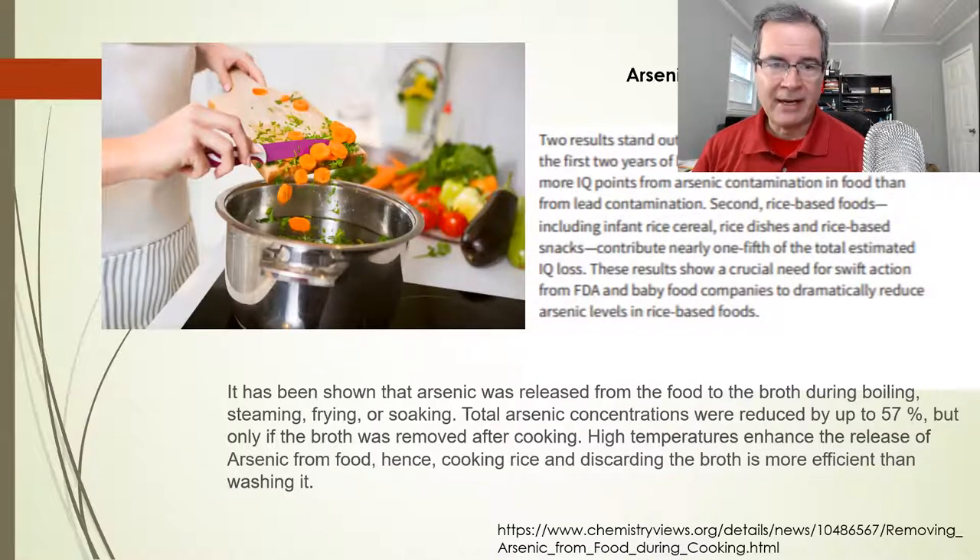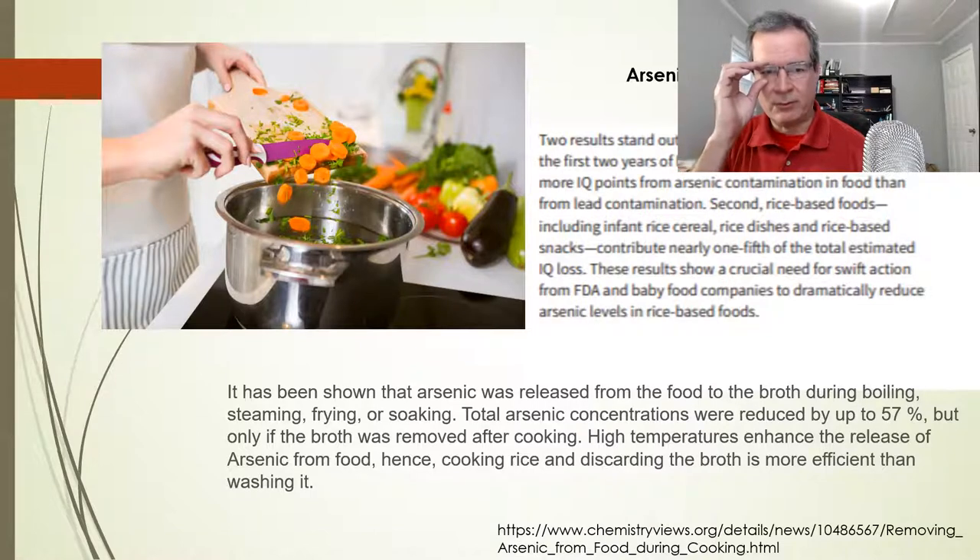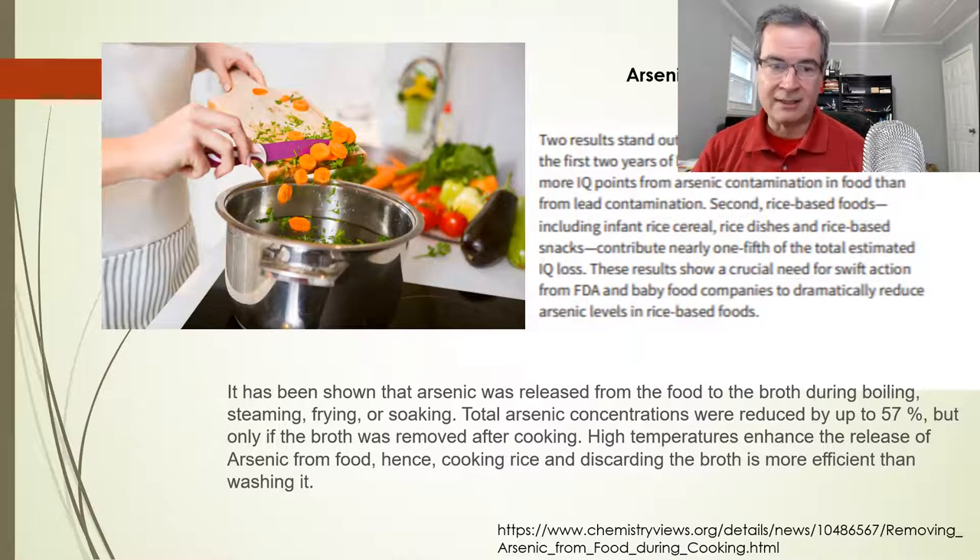So what can we do? We can prepare food in a way that reduces contamination. There's a study referenced in Chemistry Views where they cooked vegetables known to have arsenic — like carrots — and what they did was boil the carrots and remove the water. The arsenic apparently goes into the water, and you can remove more than half of the arsenic this way. So this seems to be a good way to prepare them.